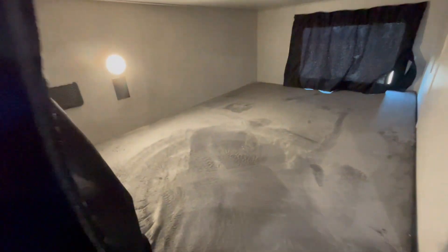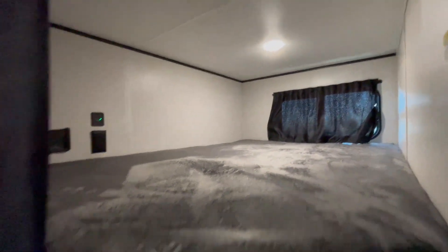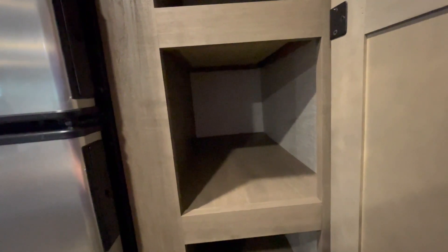The bunkhouse — you can sleep up to two people on each. Both come with a light, a wall outlet, and a window. Two more storage compartments on the side, very deep — can fit my whole arm inside of there. And underneath the bunk you have even more storage.